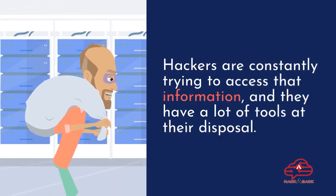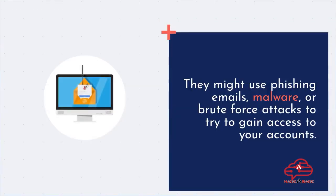Hackers are constantly trying to access that information, and they have a lot of tools at their disposal. They might use phishing emails, malware, or brute force attacks to try to gain access to your accounts.